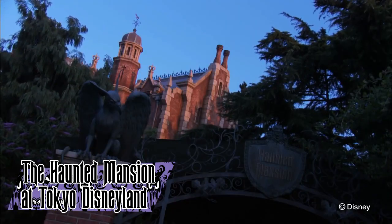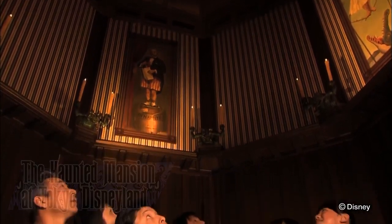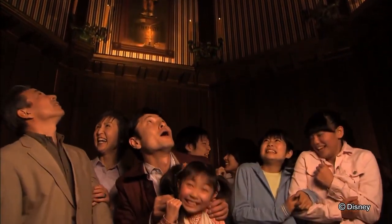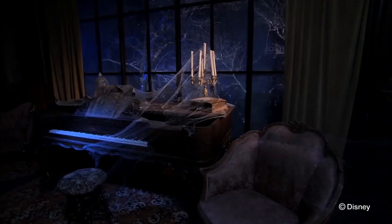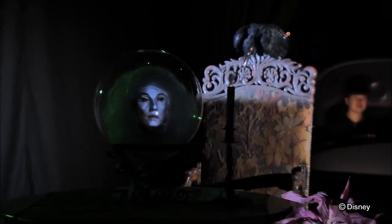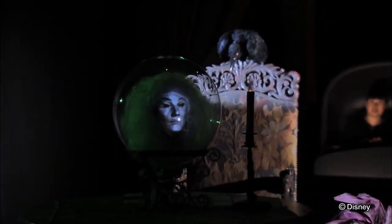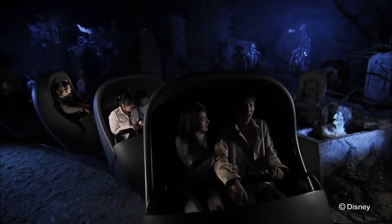The Haunted Mansion at Tokyo Disneyland opened with the rest of the park in 1983. It is an exact replica of the Magic Kingdom incarnation, with only little details that are different. Its most stark difference is that it has never received any upgrades — it is the exact same ride as when it opened 40 years ago. The mansion is located in Fantasyland, due to the Japanese seeing ghosts and the supernatural as more of a fantasy thing — though that might be complete bullshit, but it's what I've always been told.